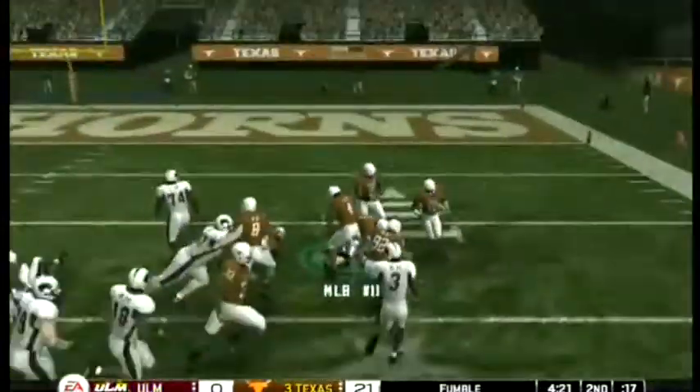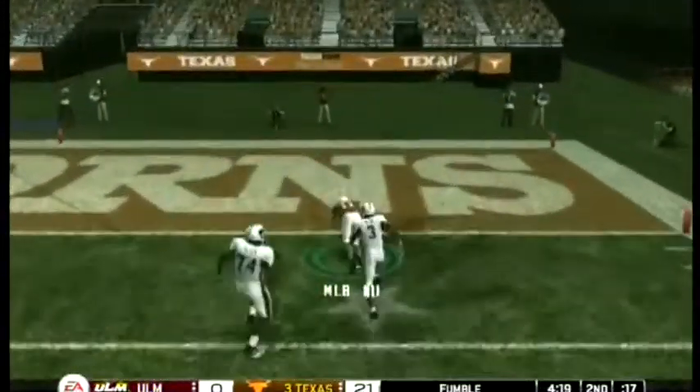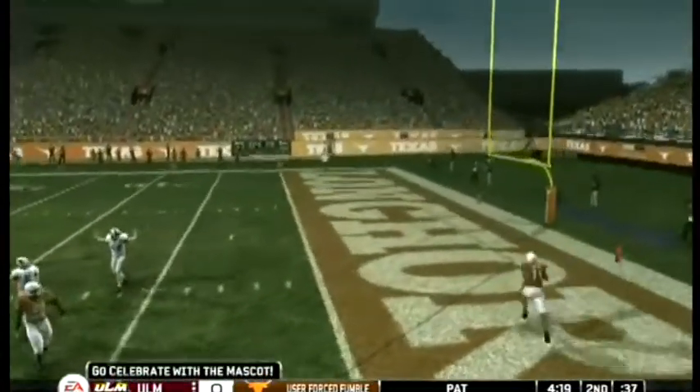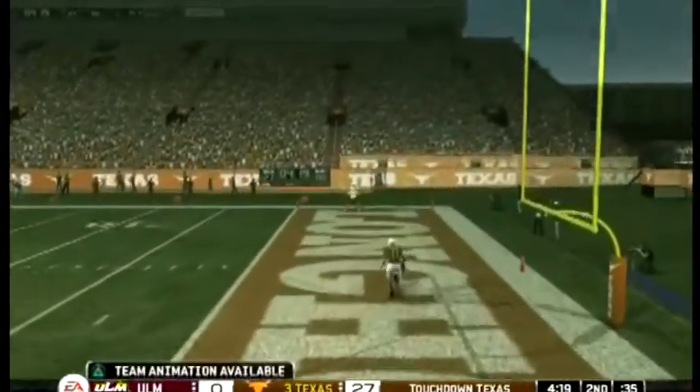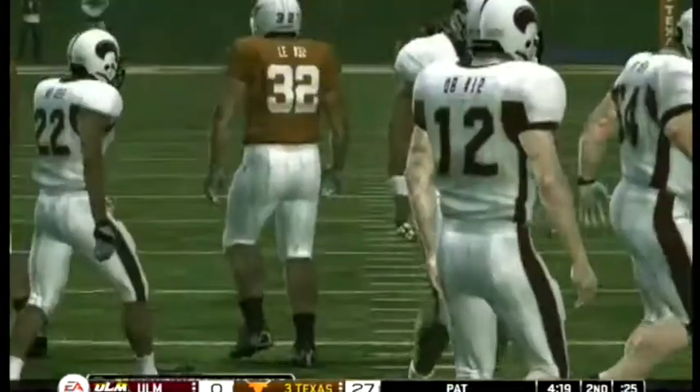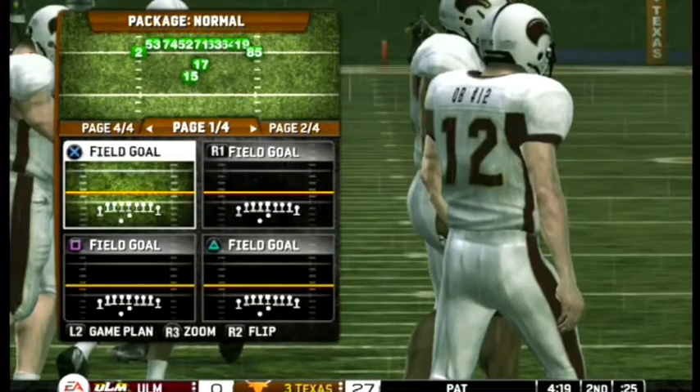It's a fumble! The defense scoops it — touchdown Texas! Oh my, when it rains it pours. That's why I brought one of these — whoa, whoa, watch it coach, you're gonna take an eye out, put that thing away!